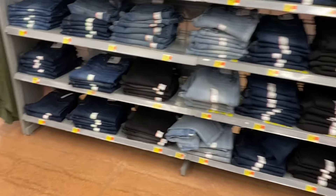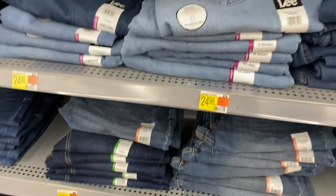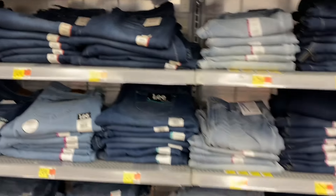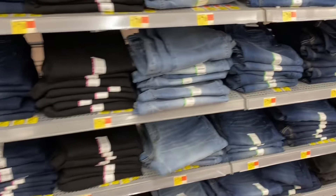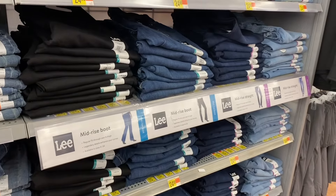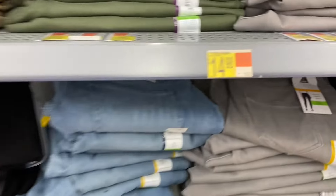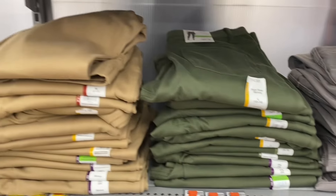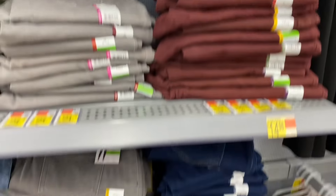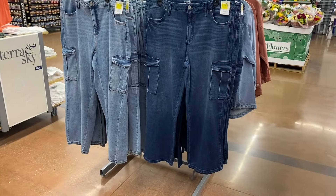On the wall there are different brands: Lee for $24.98, Time and True for $17.98 in straight short, long, or petite — basically everything. Regular skinny jeans at $17.98, Lee mid-rise boot and mid-rise straight for $24.98. They also have core jeggings for $14.98 by Time and True in khaki, green, gray, maroon, blue jean, and black.